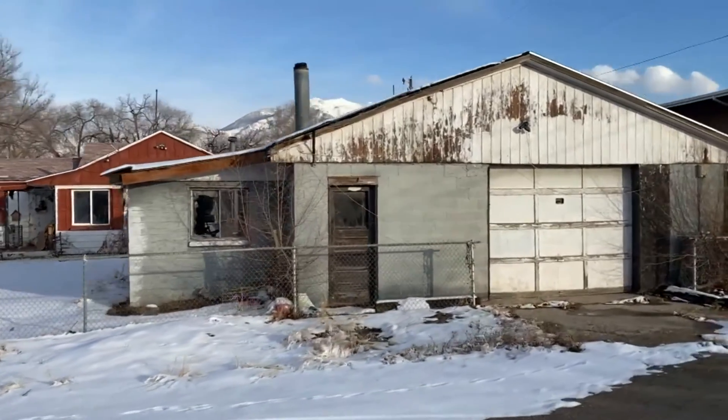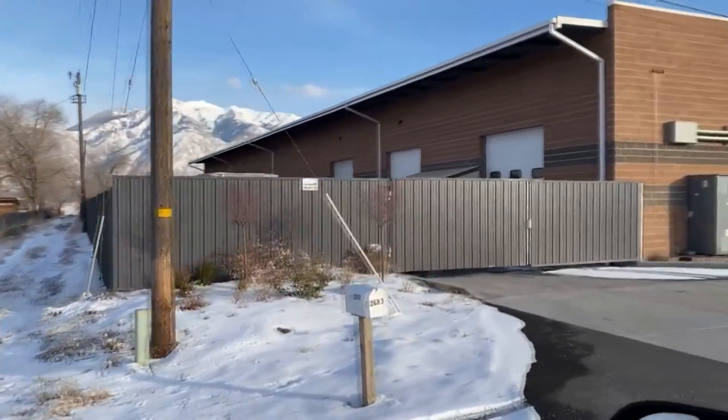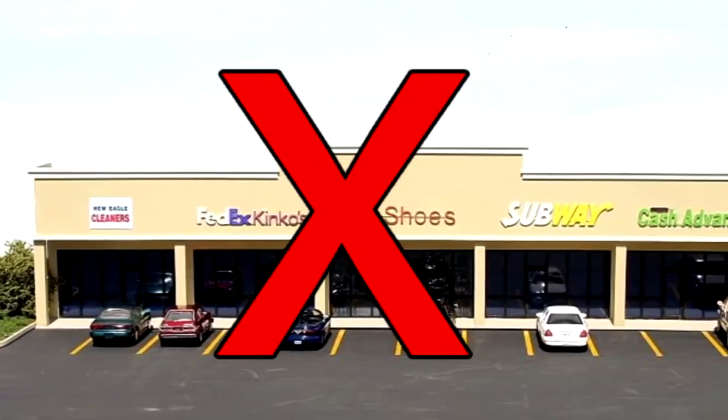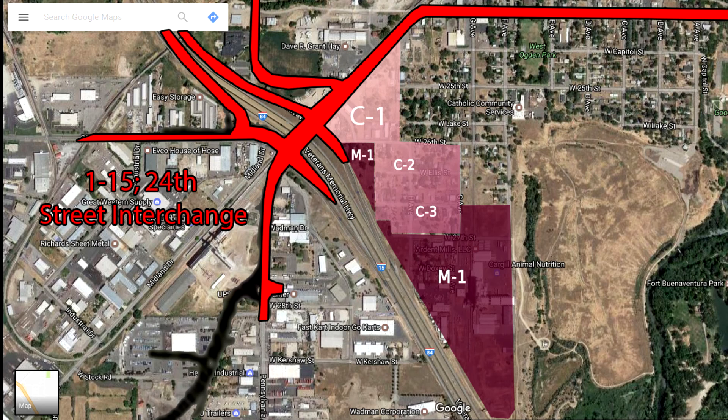We feel this is the best use of the property because it improves and updates the area with minimal impact. It also provides a buffer from the heavy industrial area on the south to the planned commercial area closer to 24th Street. Honestly, it would be very difficult to attract C1-type businesses such as convenience stores, restaurants, and professional offices this far south of 24th Street, even after the 24th Street and freeway interchange improvements are made.